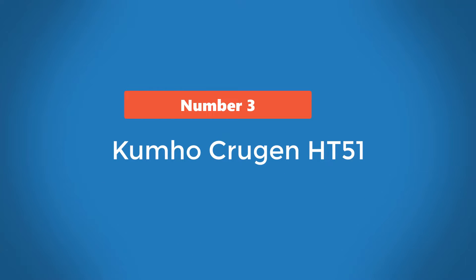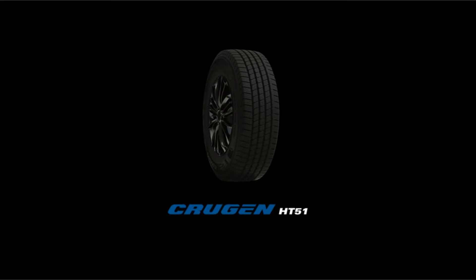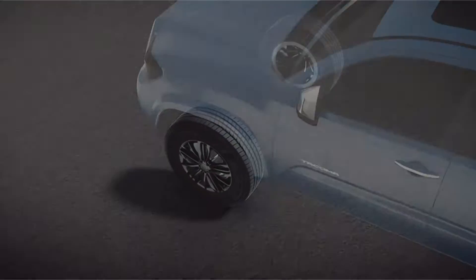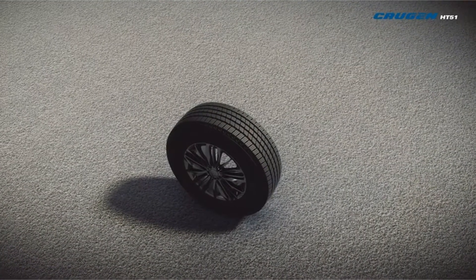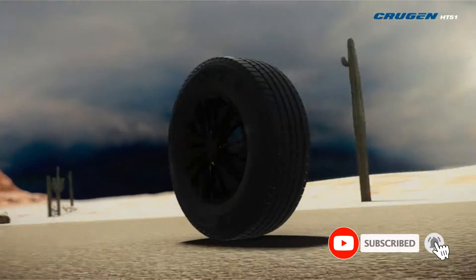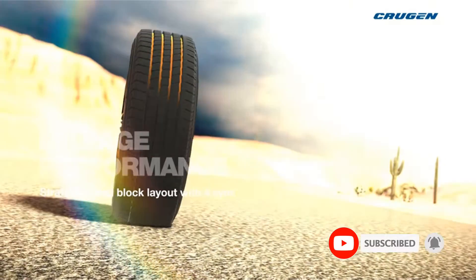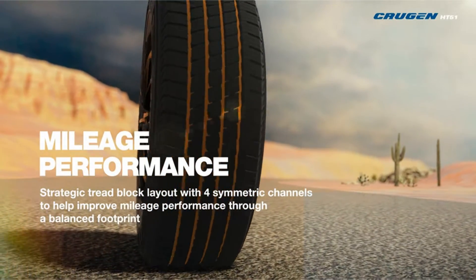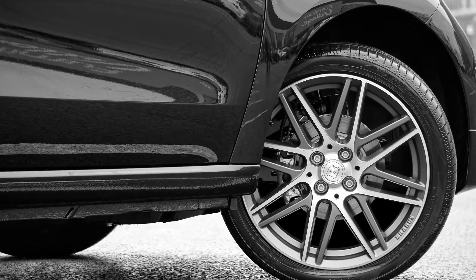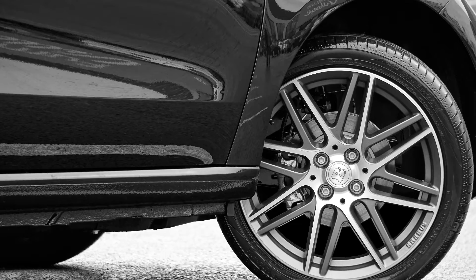Number 3: Kumho Krugen HT51. The Krugen HT51 is a must-have for QX80 owners looking for quality budget tires. An all-season tread compound enables this model to stay useful year-round, while a symmetric tread design ensures driving comfort at all speeds. The tread pattern also helps this model smooth out minor road imperfections for a quality driving experience. Despite having a lower snow and ice traction rating — B versus A — than our top two picks, the HT51 performs reliably in wintry conditions.